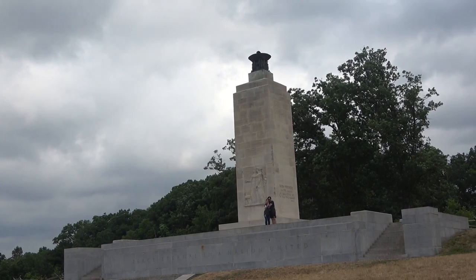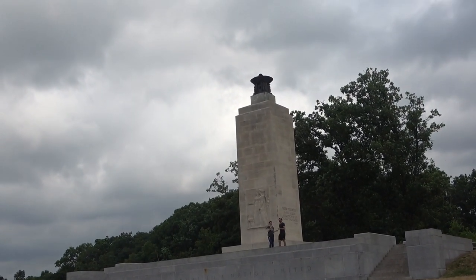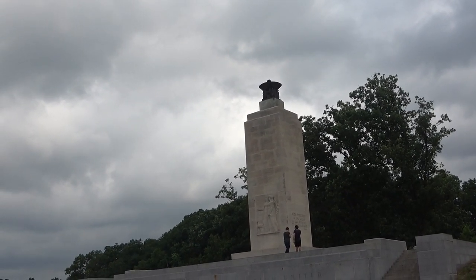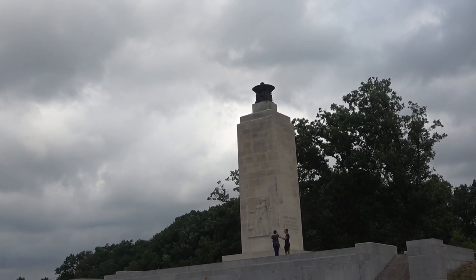This is the Eternal Light Peace Memorial. At 1 p.m., Major General Robert Rodes's Confederates attacked from this hill, threatening forces on McPherson and other ridges. 75 years later, over 1,800 Civil War veterans helped dedicate this memorial to peace and a nation united.